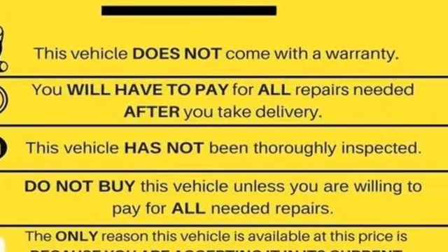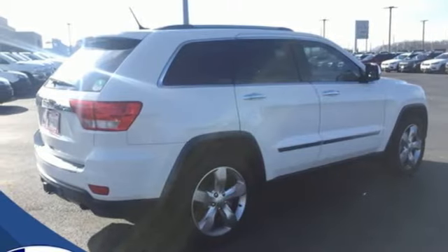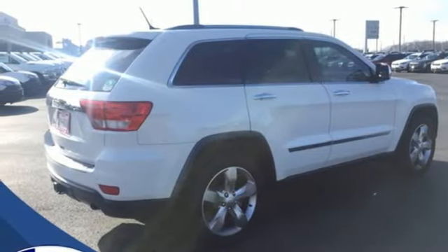Dual zone climate control, automatic transmission, first and second row power sliding and tilting sunroof, height adjustable automatic with driver control suspension, and V8 engine.